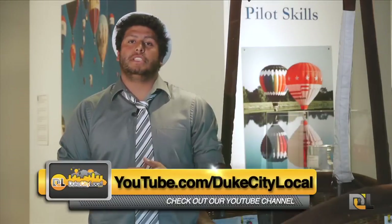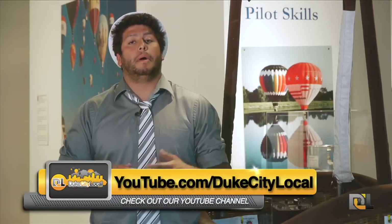The Albuquerque Balloon Museum also offers membership services if you want to become a member of this great venue. They range from the safety official to the order of the double eagle.